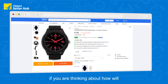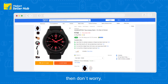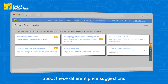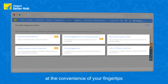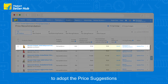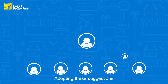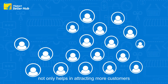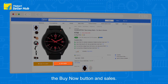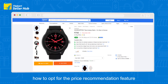If you are thinking about how you will be able to know the most competitive price of your product, don't worry. On Flipkart, you can get to know about these different price suggestions at the convenience of your fingertips. With the new price suggestions feature, all you need to do is adopt the price suggestions created especially for your products. Adopting these suggestions not only helps in attracting more customers but also increases the chances of getting the buy now button and sales.